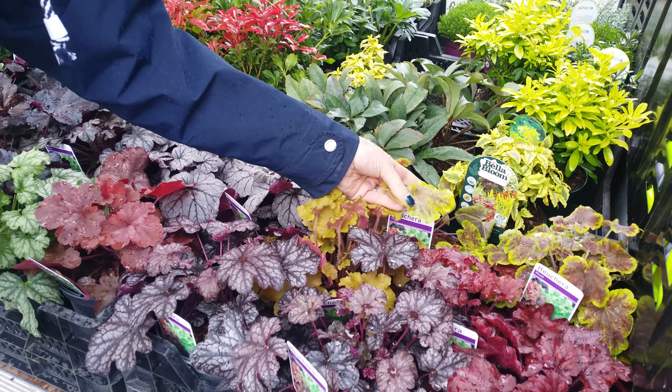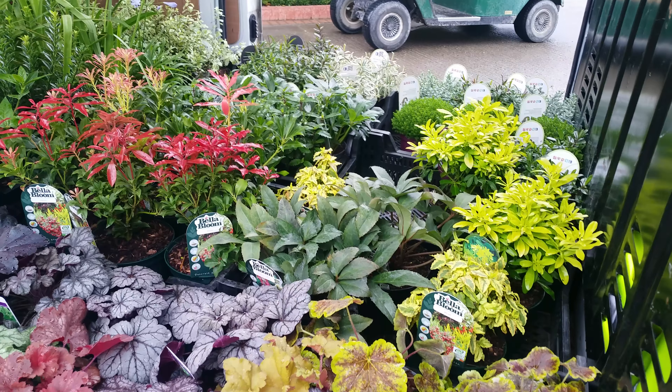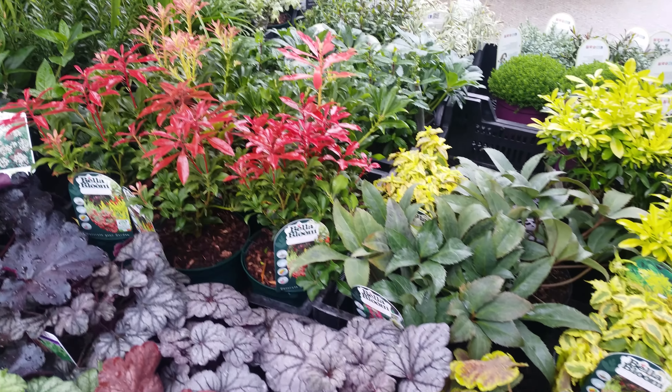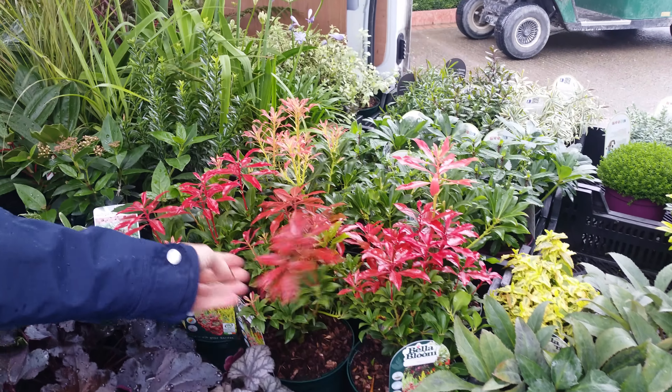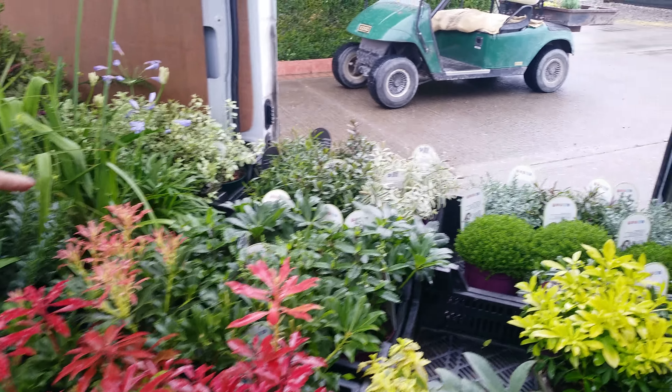Then you have the two-tones — I just love these. And behind them you can see Sisyrinchium 'Little Miss Sunshine', and also we have some helleborus and also the Pieris with lovely red tips. Behind the Pieris, as you can see, we have some...